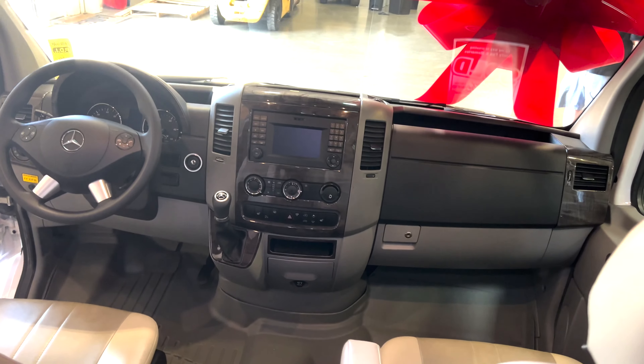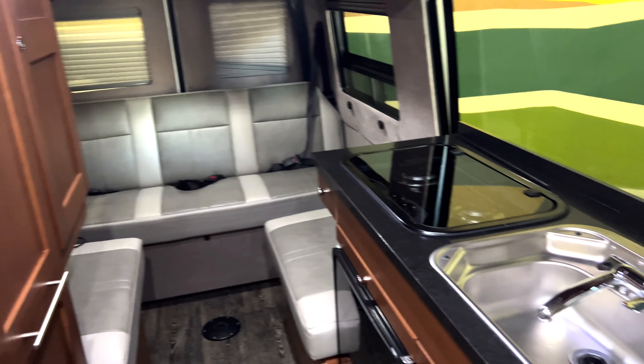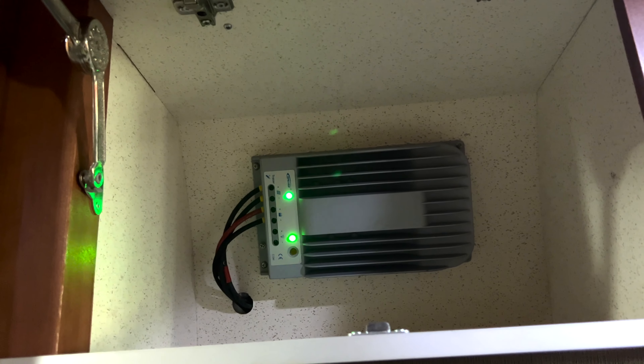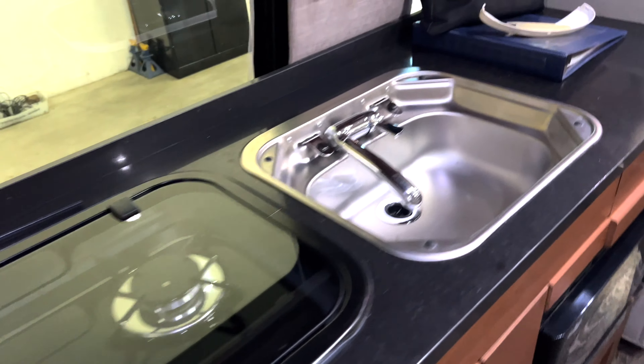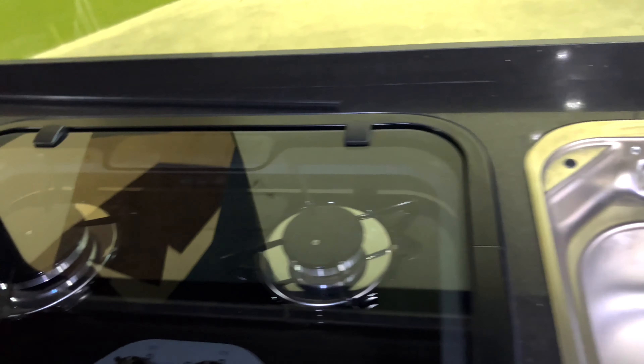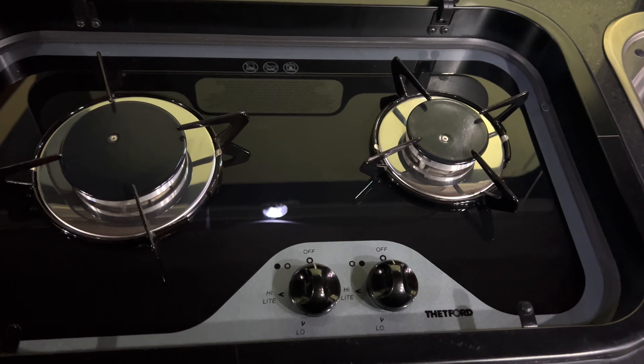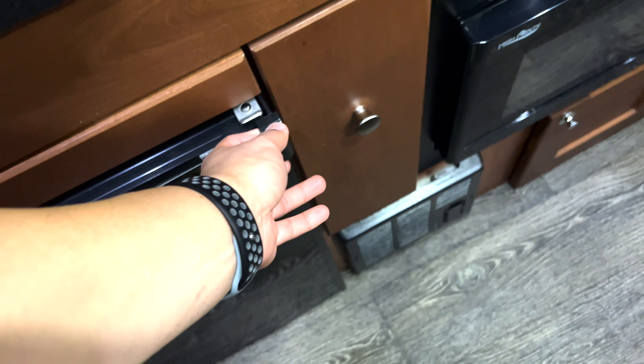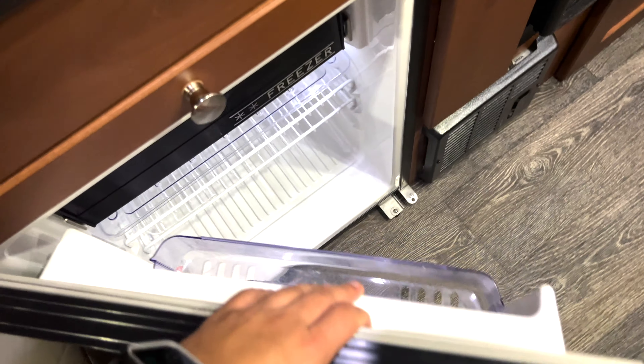Alright guys, here it is — the inside. TV cover. Outlets. Assuming that's a router. Nice little sink area over here. Actual fire, gas-powered burners — that's pretty sick. I like that. Small microwave. Refrigerator.